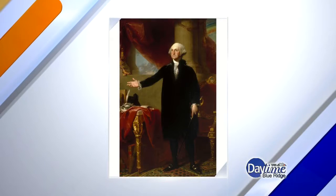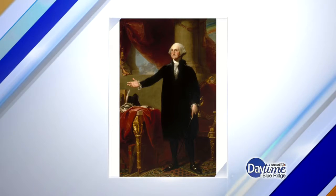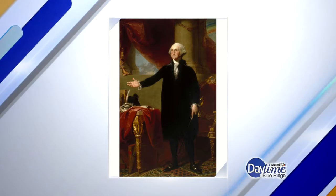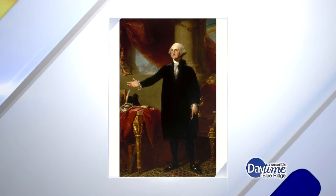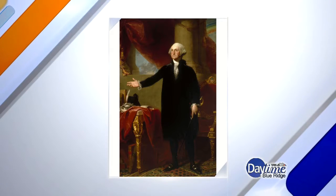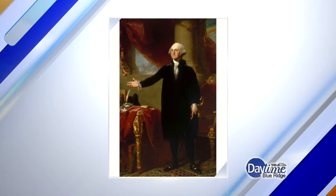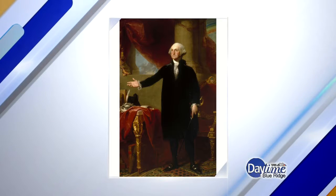The painting is the Lansdowne portrait of George Washington, by Gilbert Stuart. It's fairly well known, but not as well known as some of Stuart's other paintings of Washington. Stuart is the one who gave us the image of Washington that appears on the dollar bill — the Athenaeum portrait — which is one most of us would recognize.